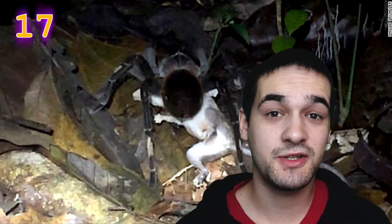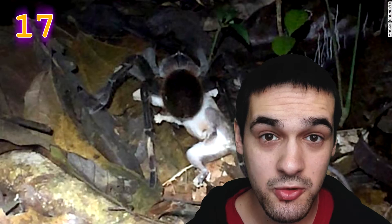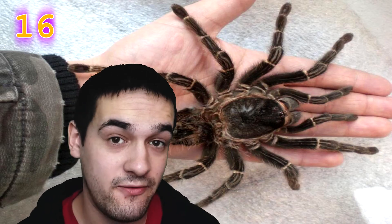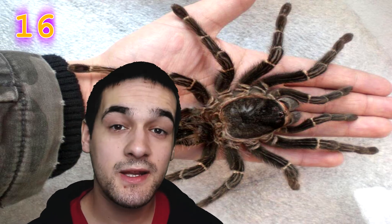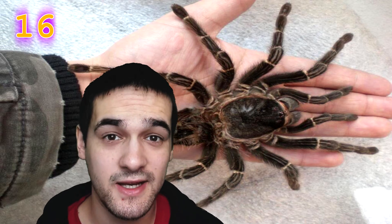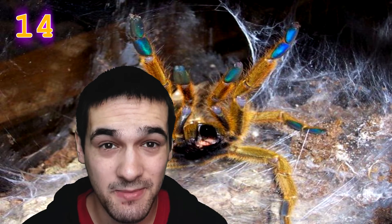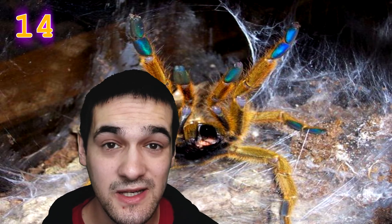After a particularly large meal, a tarantula can go without food for nearly a month. Even the Goliath tarantula's bite would not be fatal to humans — the venom can cause discomfort for a couple of days, but is only fatal to those allergic to it. Tarantulas can make a hissing sound despite having no vocal cords; this sound is called stridulation and is made by rubbing bristles on their legs together — it can be heard up to 15 feet away.